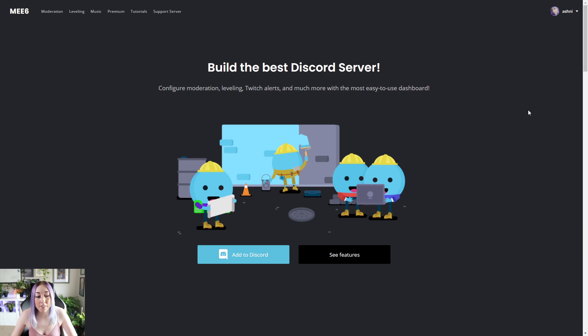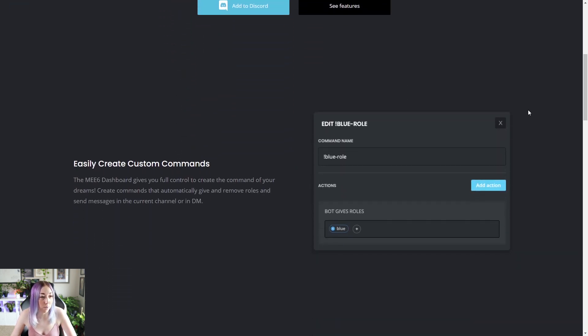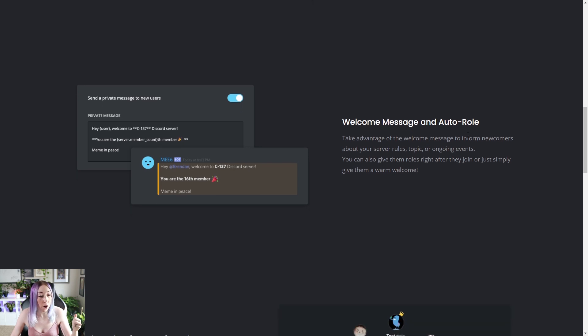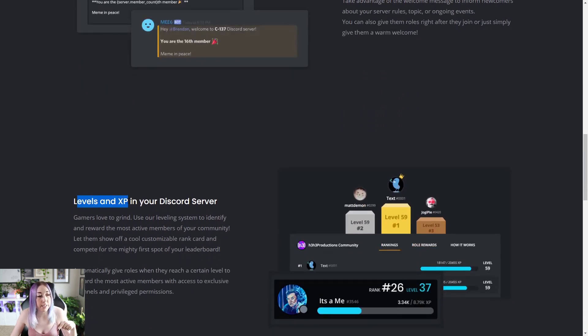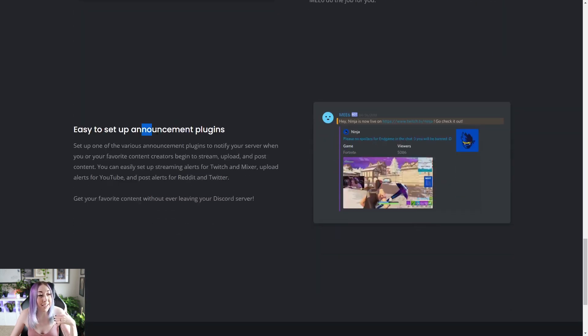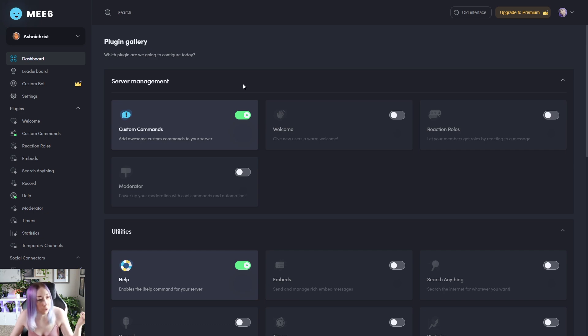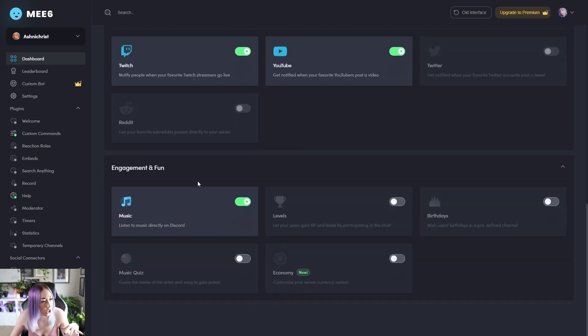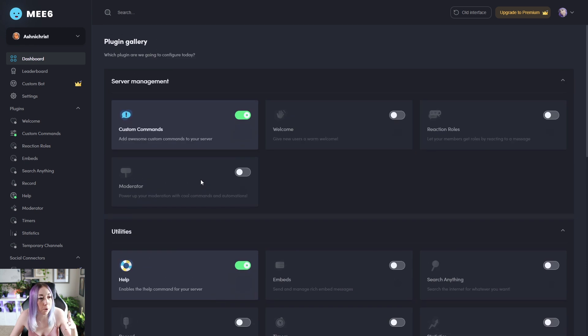Alright, so I've got four bots for you today. We're going to start with MEE6. MEE6 is a bot that I have had in my Discord server for a really long time. Here's some things it can do: you can create custom commands, welcome messages and auto roles, levels and experience in your Discord server, moderation tools, and announcement plugins so you can announce YouTube videos or streams. This is what the dashboard looks like when you're actually using MEE6 — as you can see, it's pretty easy. There's a lot here, but you don't have to know any huge tech anything to use this. MEE6 is a really great general Discord bot.